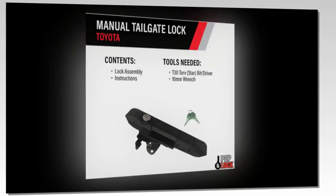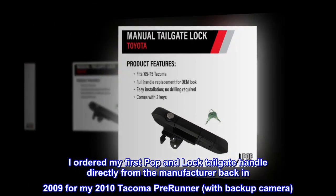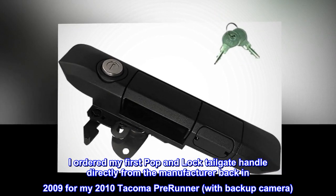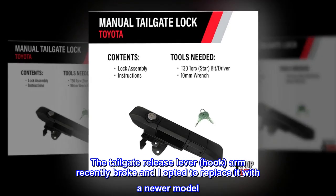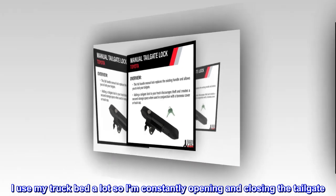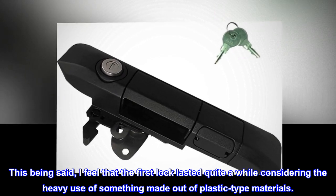Top reviews from the United States — very reliable, easy-to-install tailgate locking device. I ordered my first Pop and Lock tailgate handle directly from the manufacturer back in 2009 for my 2010 Tacoma PreRunner with backup camera. The tailgate release lever hook arm recently broke and I opted to replace it with a newer model. I use my truck bed a lot so I'm constantly opening and closing the tailgate. This being said, I feel that the first lock lasted quite a while considering the heavy use of something made out of plastic-type materials.